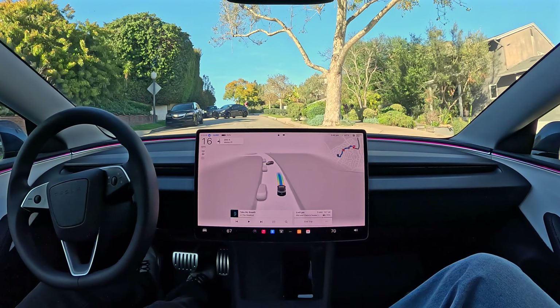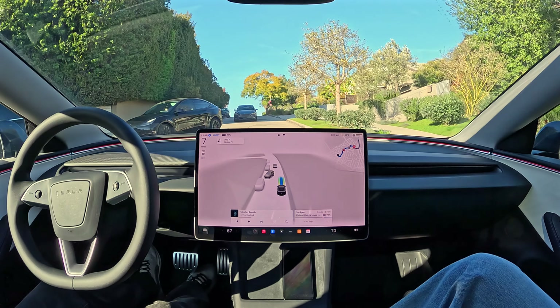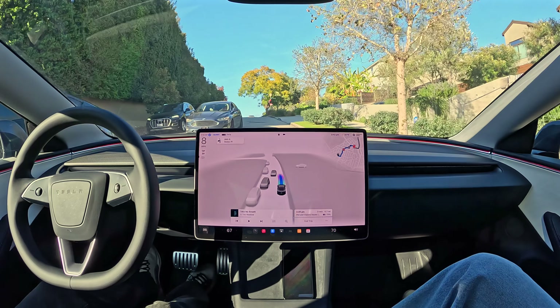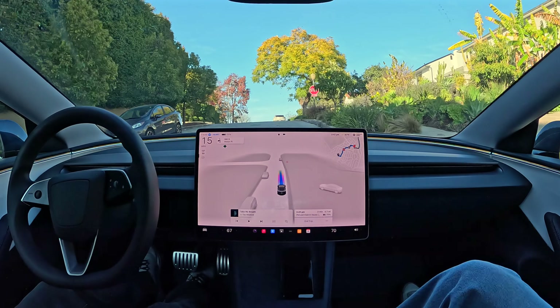Here we've got a car pulling out — it's another Tesla, a Model Y. And even on a tight street like this, no problem. I don't have to lift a finger.